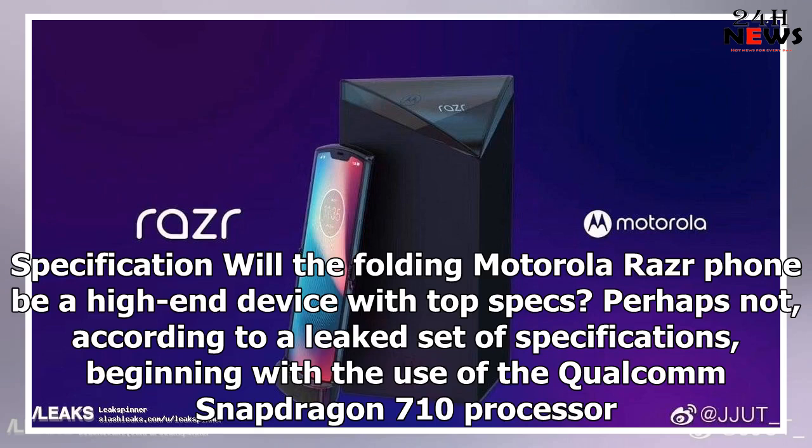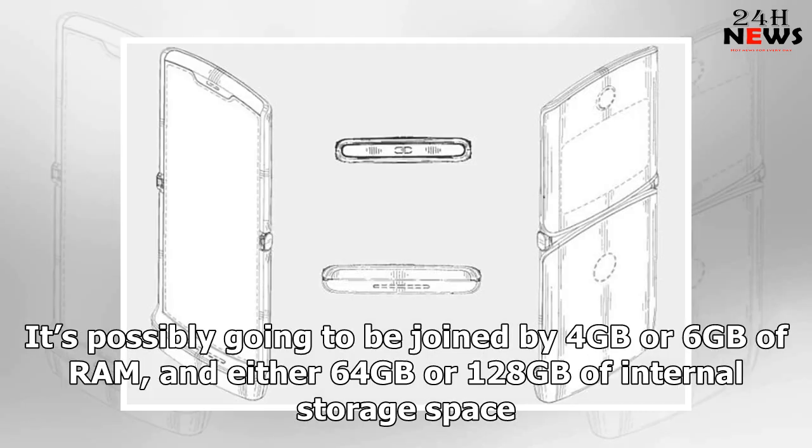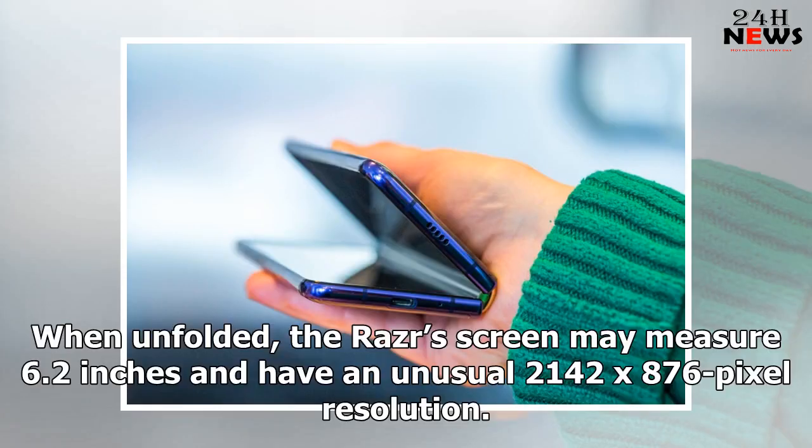Will the folding Motorola Razr phone be a high-end device with top specs? Perhaps not, according to the latest specifications. Beginning with the use of the Qualcomm Snapdragon 710 processor, these are not basic chips but a step down from the Snapdragon 800 series used on top phones. It's possibly going to be joined by 4GB or 6GB of RAM, and either 64GB or 128GB of internal storage. When unfolded, the Razr's screen may measure 6.2 inches with an unusual 2142 by 876 pixel resolution.